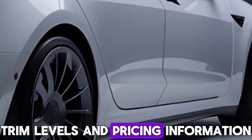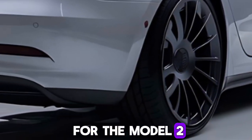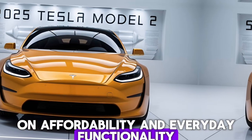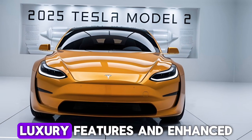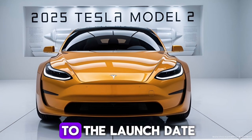Tesla is likely to offer multiple trim levels for the Model 2, catering to different budgets and feature preferences. Base models will focus on affordability and everyday functionality, while higher trims will offer additional performance upgrades, luxury features, and enhanced driver assistance technologies. Pricing details are expected to be revealed closer to the launch date.